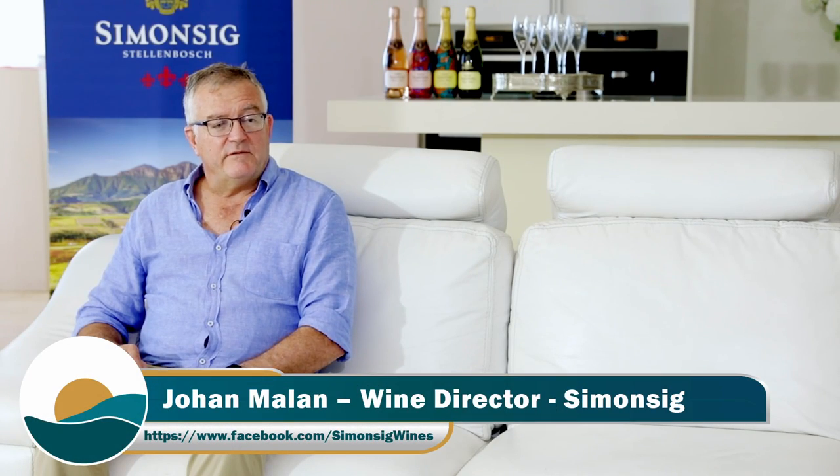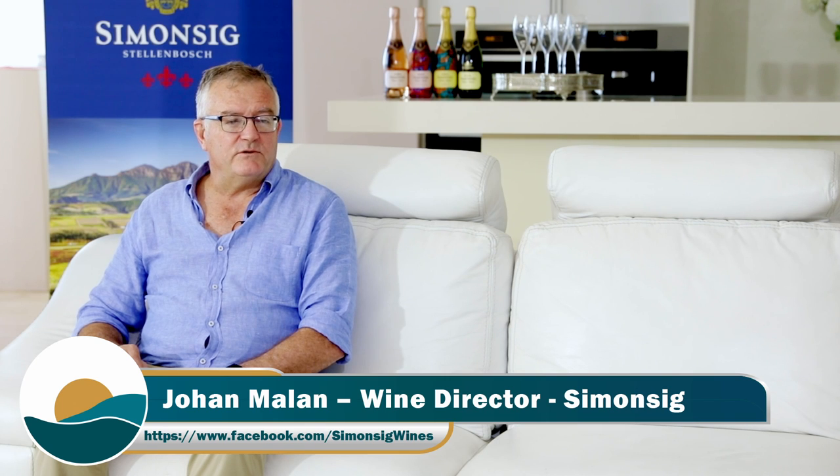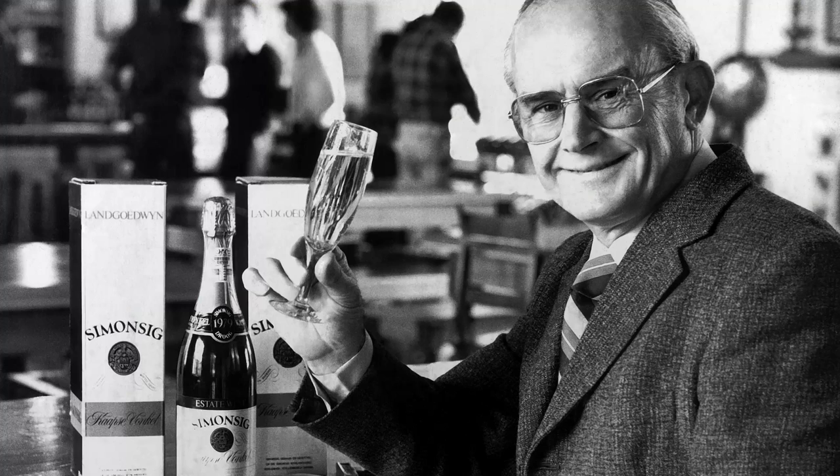Can you tell us about the rich heritage and history behind Simonsig? Simonsig is a family-owned business and dates back to my grandfather who first bought the estate in 1942. My father was then second generation, starting in 1953, and then we are three brothers who took over from him in the early 80s.